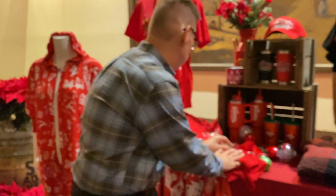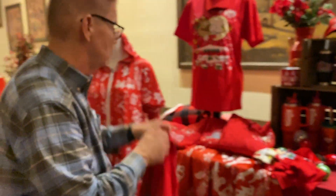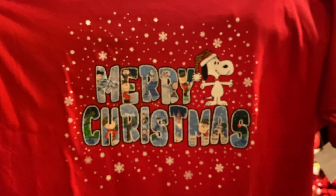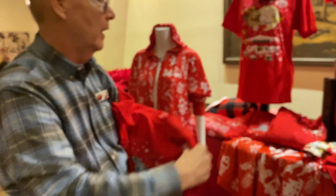This year we also have a group of Snoopy items. This is our new Snoopy — Merry Christmas Snoopy. It's only been out for like a day or two and it's been amazing so far.